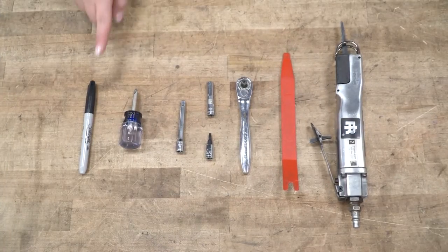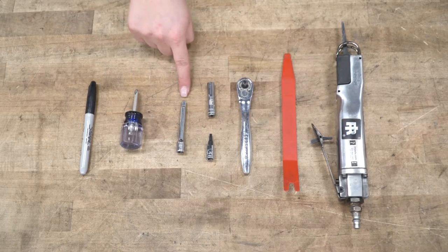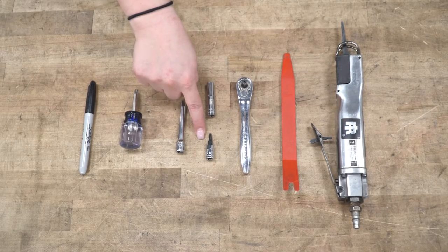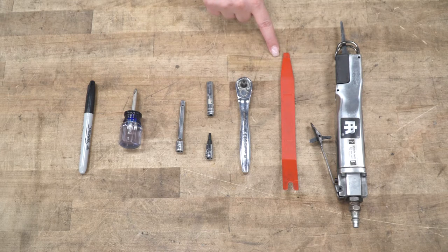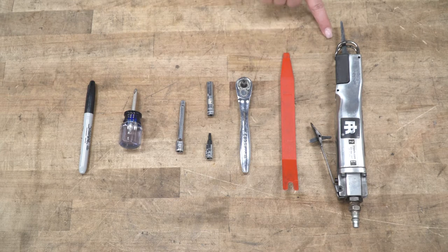The tools that I used for my install were a marker, a Phillips head screwdriver, a small extension, a T20 Torx socket, a 7-millimeter socket, a 1/4-inch drive ratchet, a trim or panel removal tool, and a body saw.